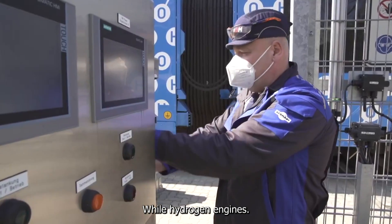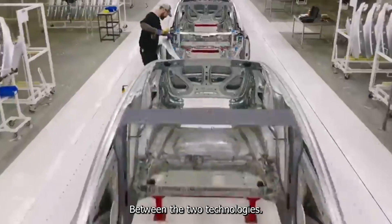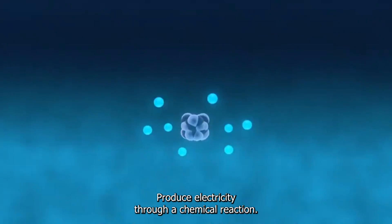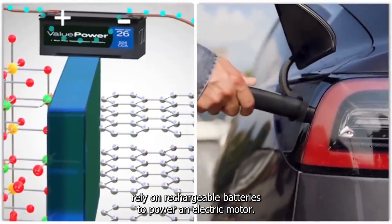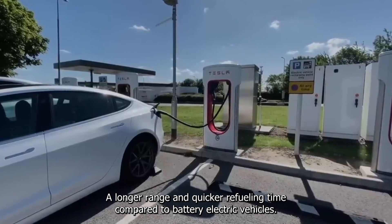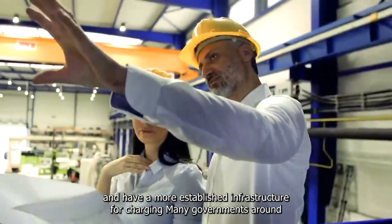While hydrogen engines and battery electric vehicles both offer alternatives to gasoline-powered vehicles, there are some key differences. Hydrogen engines produce electricity through a chemical reaction between hydrogen and oxygen, while battery electric vehicles rely on rechargeable batteries to power an electric motor. Hydrogen engines have a longer range and quicker refueling time compared to battery electric vehicles, but battery electric vehicles are currently more widely available and have a more established charging infrastructure.